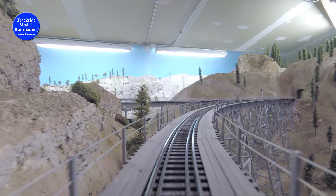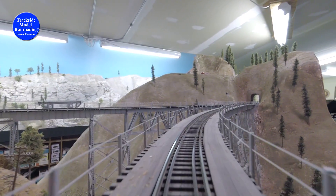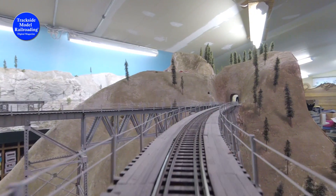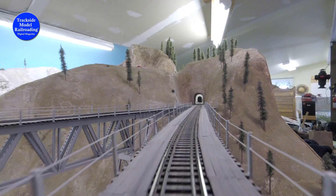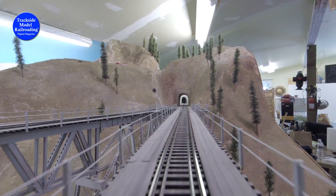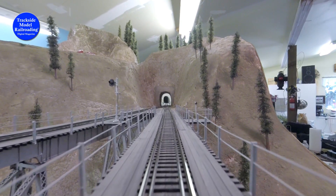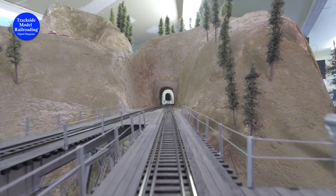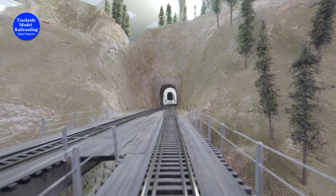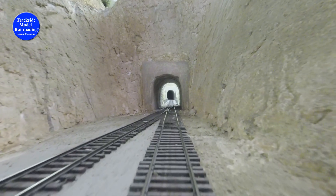Hi, I'm Jenny from Trackside Model Railroading. We're here for Episode 2 at Jim Penley's Western Pacific. If you'd like to see more videos like this, be sure to subscribe.